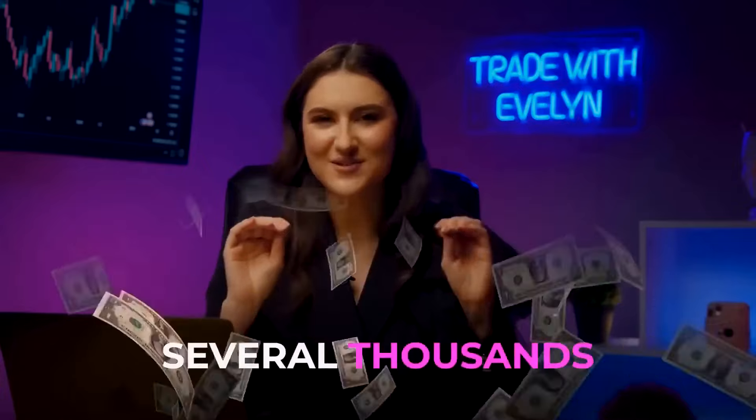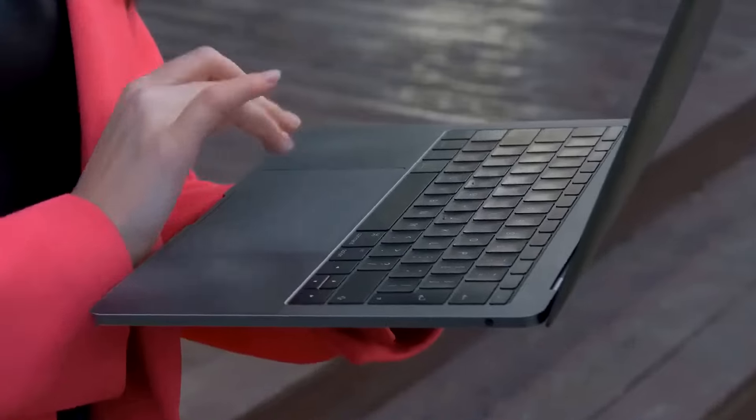My dear friends, it may sound super ambitious, but if all my calculations are correct, we will be able to turn $1 into several thousands. I'm a little worried — I wouldn't want something to go wrong. But I have been in this business for a long time and my experience will not let us down. Open Pocket Option and get ready to trade. Let's go!